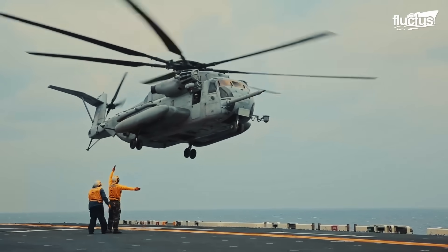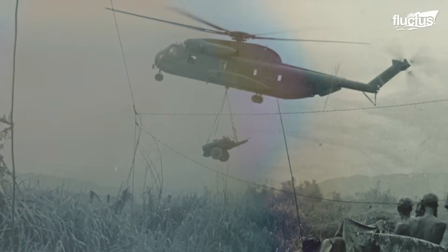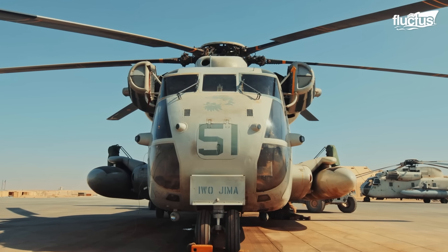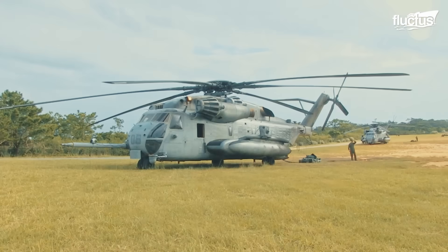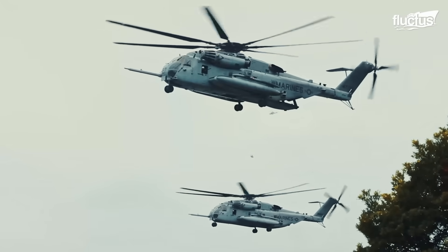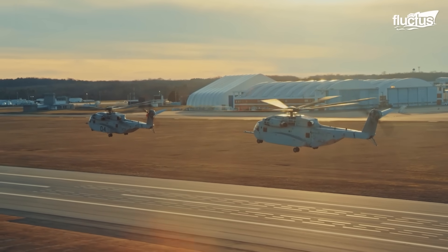Helicopters like the CH-53 Sea Stallion entered service during the Vietnam War. By 1971, the U.S. Marine Corps upgraded to the CH-53E Super Stallion with an additional engine and rotor blade. The Super Stallion was the longest-serving version, with minor upgrades, until the CH-53K King Stallion was introduced in 2023.